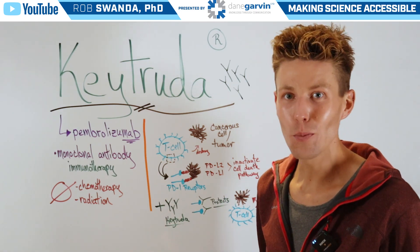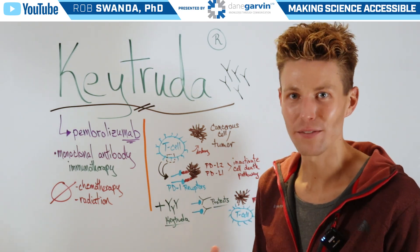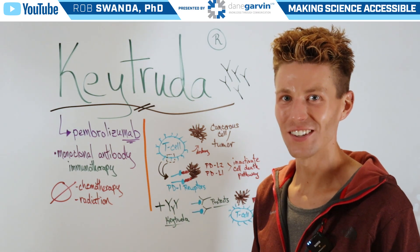If you want to know more information about different types of therapeutics, make sure to stay tuned to my channel.